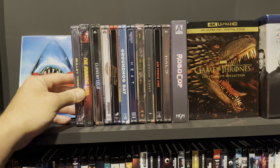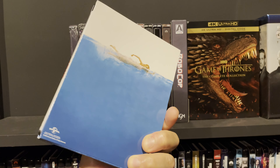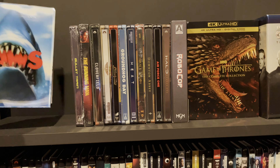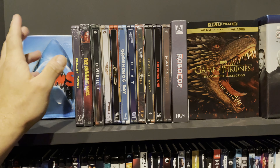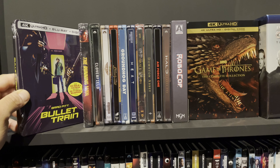Starting at the top — this section is actually not in alphabetical order. We start with Jaws; I have it positioned here because I love the cover art. It's my favorite looking Blu-ray cover. The movie itself is a classic and a great home theater watch. Bullet Train — I saw this on a streaming service and really liked it. It's a really good home theater experience.